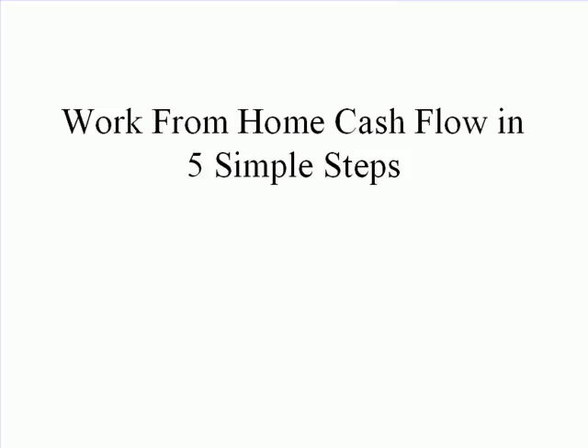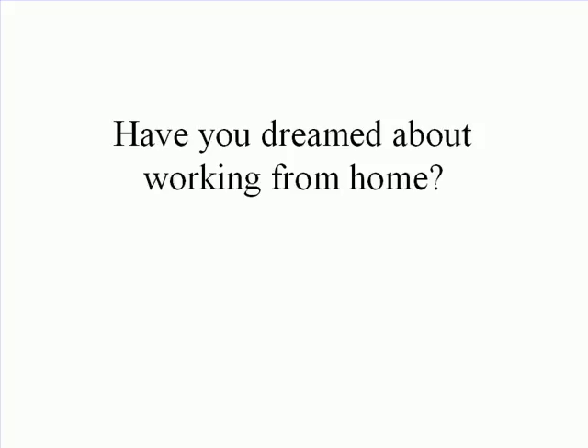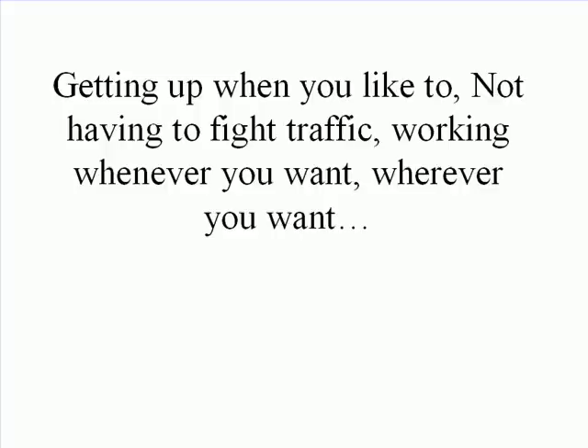Work From Home Cash Flow in 5 Simple Steps. Have you dreamed about working from home? Getting up when you like to, not having to fight traffic, working whenever you want, wherever you want?